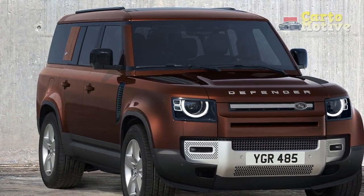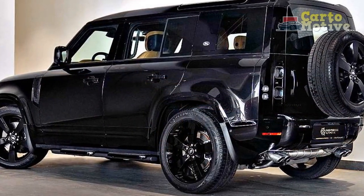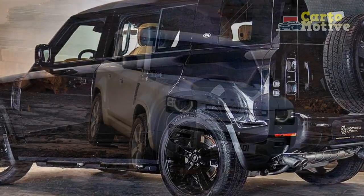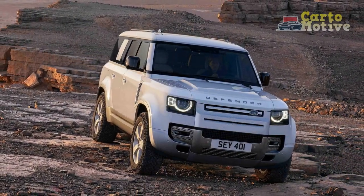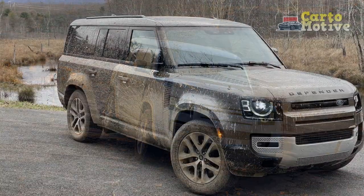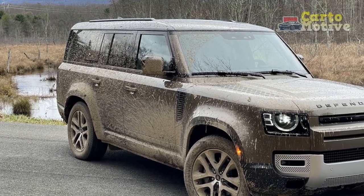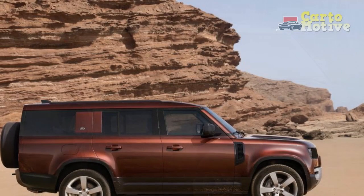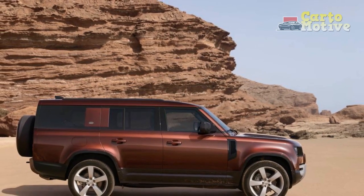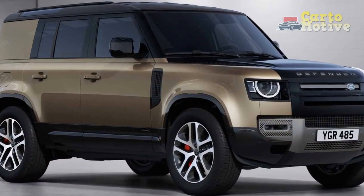Now there is an even more spacious 7-seater 130. The base version comes with dual-zone climate control, a leather-wrapped steering wheel, semi-powered front seats, cloth upholstery, cruise control, traffic sign recognition, and a 360-degree parking aid, so it doesn't feel too basic. Higher up in the range, the Defender is kitted out with a head-up display, wireless device charging, leather upholstery, and heated/cooled front seats. Overall, the logical interior is a success and feels like it can withstand the rigors of off-roading.